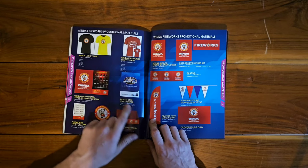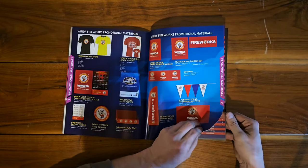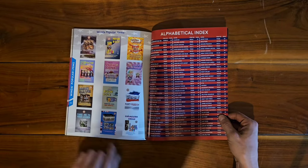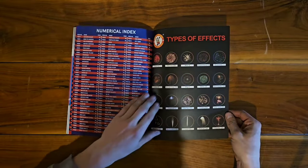That brings us to the promotional materials — different flags, towels, banners, stickers, displays, posters, T-shirts. So yeah, that's Winda Fireworks. They also have their popular items indexed at the end.